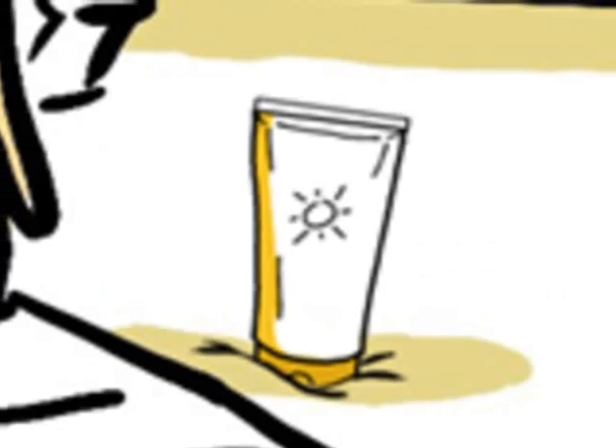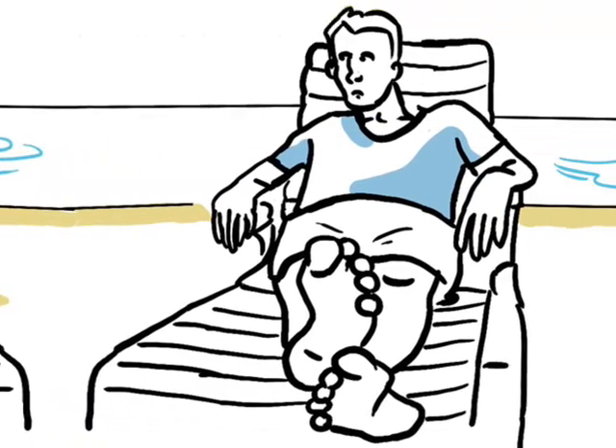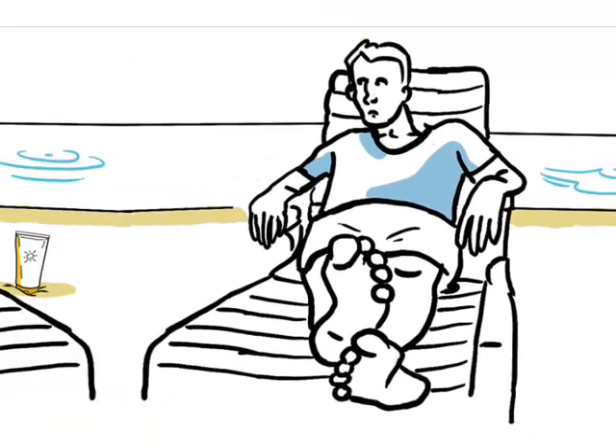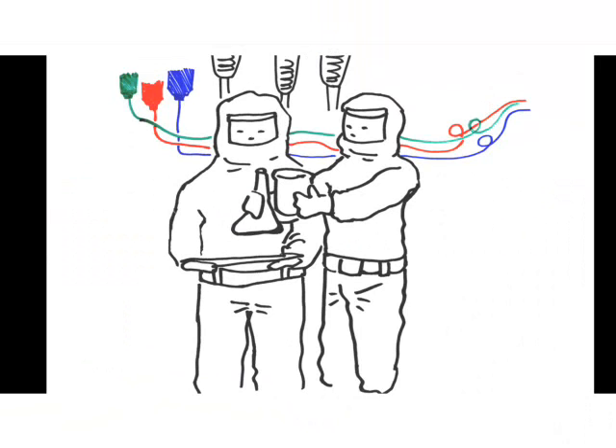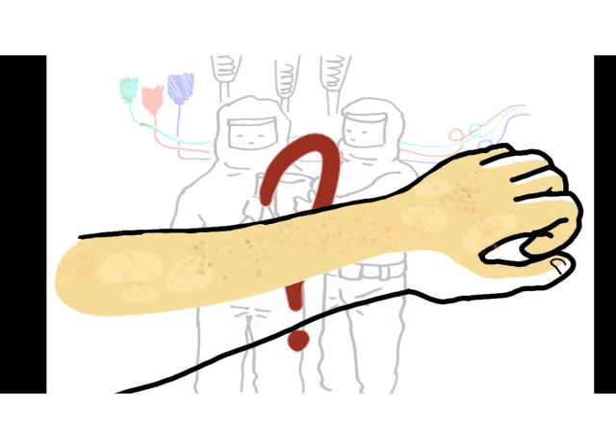Applying a lotion on your skin that was produced using this new technology may concern some of you, as you may worry that the nanoparticles can harm you. Indeed, not enough research has been done yet, so it's impossible to definitely determine whether or not these products are safe for delicate or damaged skin.